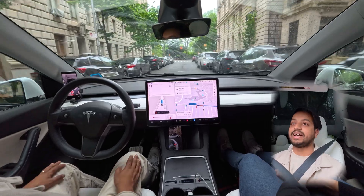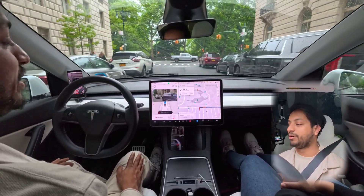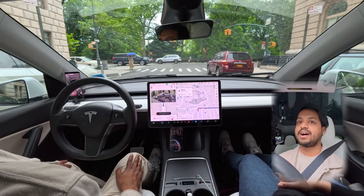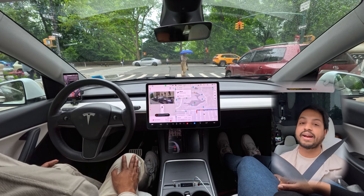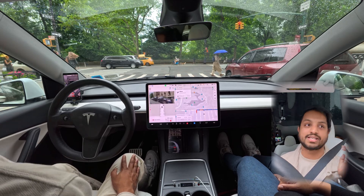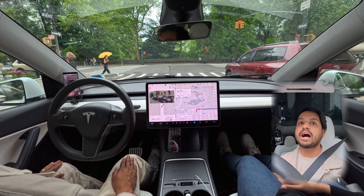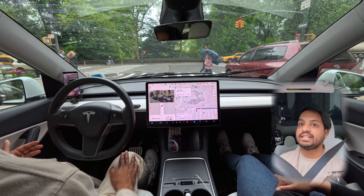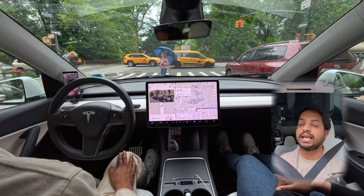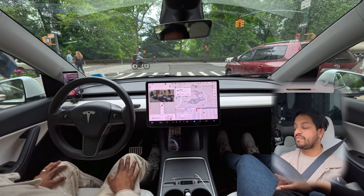We are back with another full self-driving video. This is version two of the Manhattan video and we're going to see how the car handles this drive. It will be a 20-minute drive and we are going to Times Square. We're going to see how FSD version 12.3.6 handles the busiest street in the world.